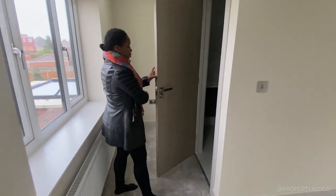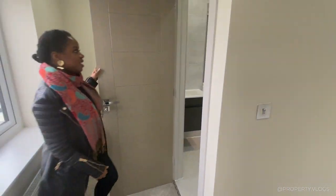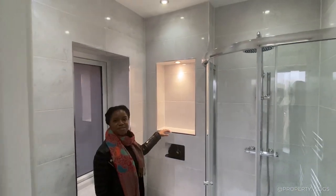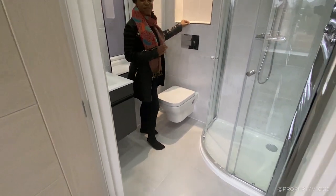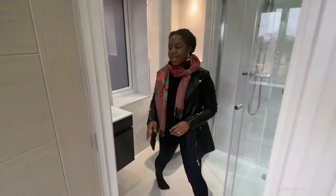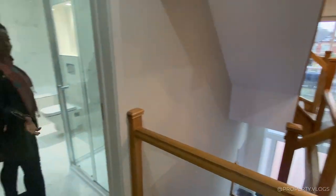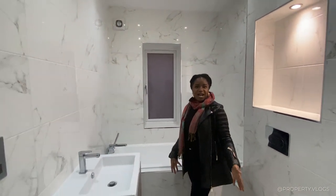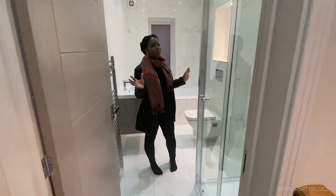Here's the master ensuite — it has full height Porcelanosa tiling throughout, as does every single bathroom in this property. Coming out of that, the family bathroom has a four-piece suite: a bathtub, sink, toilet, and shower, plus a heated towel rail and full height tiling in every corner.